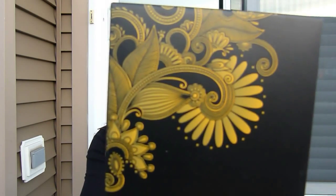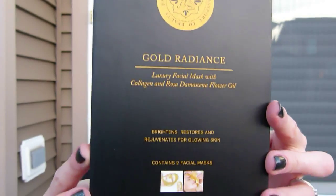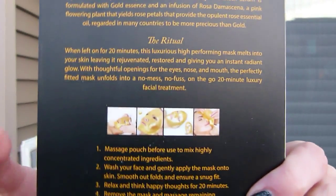Alright, let's get on to the goodies. It's a bit chilly — I probably should have put a coat on today, but I did put a scarf so it helps. This is a Gold Radiance Luxury Facial Mask with collagen and rosa damascina flower oil. It contains two face masks to brightening, restore, and rejuvenate for glowing skin. These are gold masks — you can see right there — so that's going to be interesting to try.